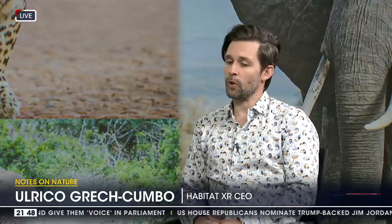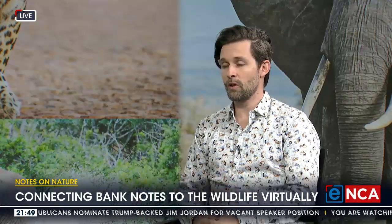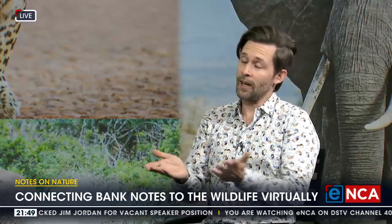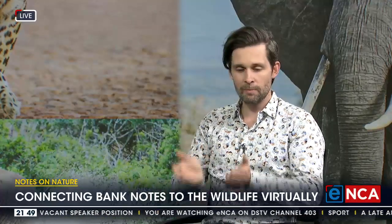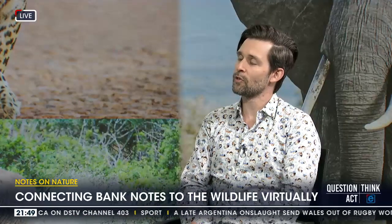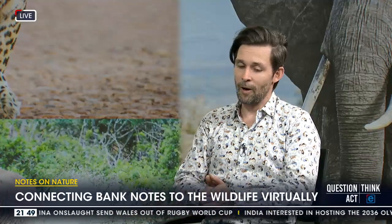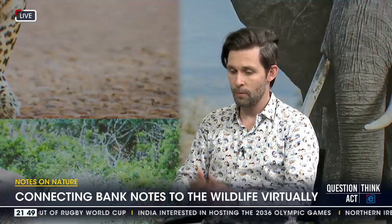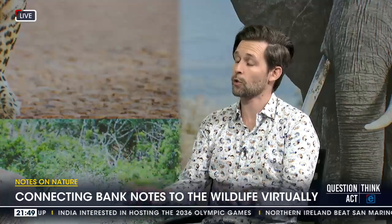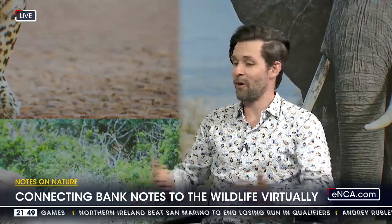Notes on Nature comes from the philosophy that underscores the company, which is that people are sadly disconnected from nature. A great number of people across the whole continent really don't have access to these pristine wildernesses. We're living in a time where it's harder, more expensive, and more elite than ever to access nature. The idea behind the app came from trying to democratize access to nature. We have some of the most beautiful banknotes in the entire world — it's not just pretty artwork, it represents our natural and cultural heritage.